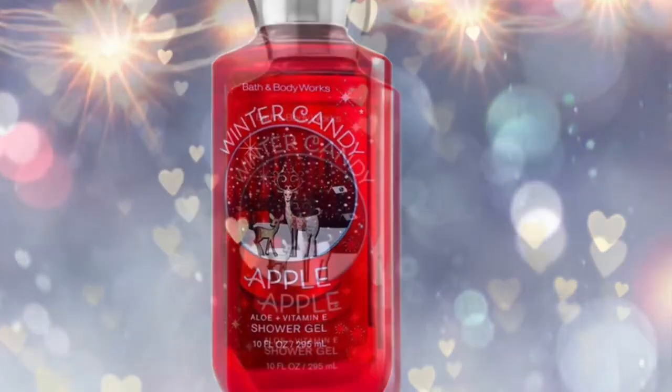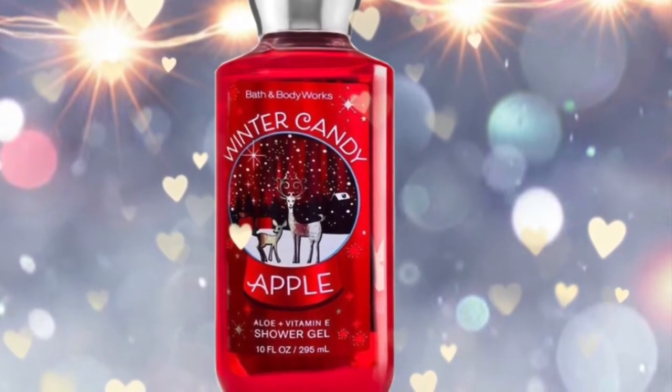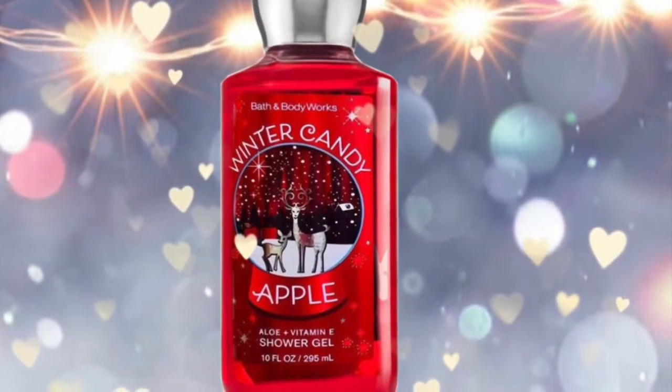I hope you liked seeing this little sneak peek at the Holiday Traditions at Bath and Body Works for Christmas 2020. Subscribe if you're new, and thanks so much for watching.